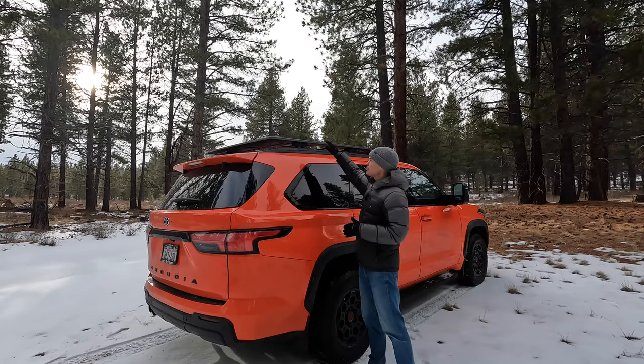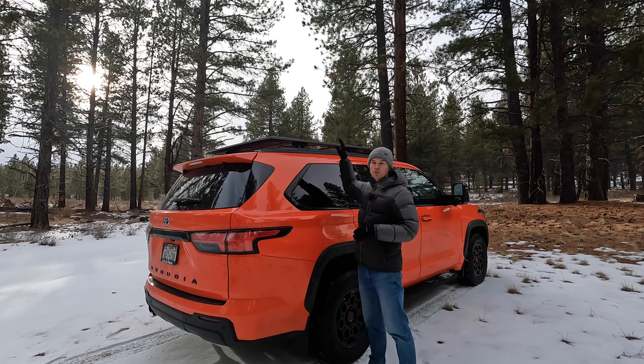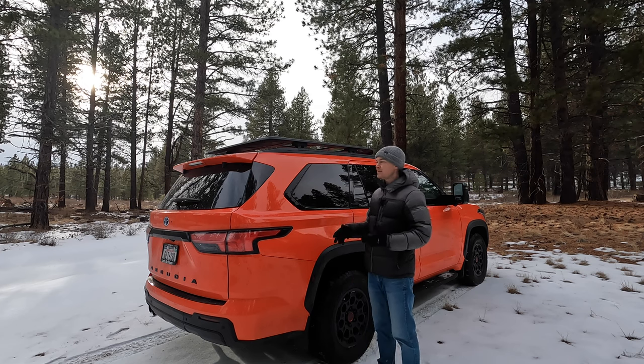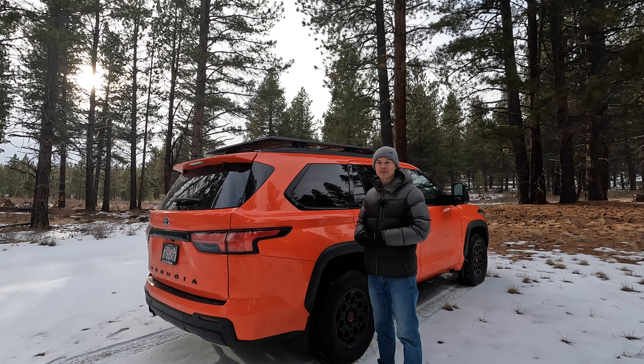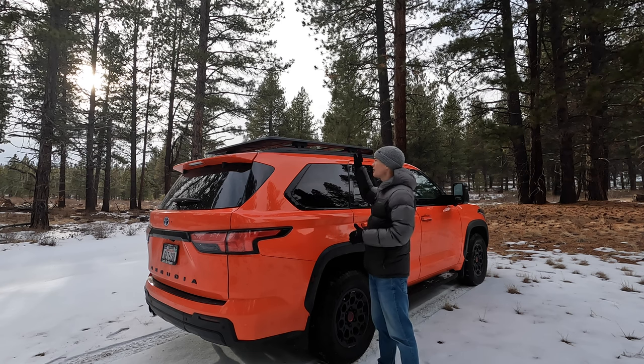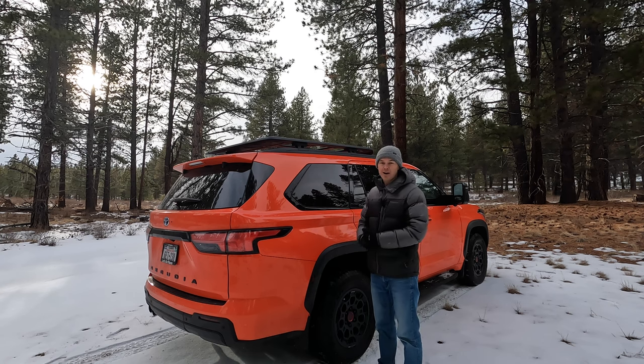This Sequoia is equipped with the optional TRD Pro roof rack, which looks really cool. It's got a nice design to it, matches very well with the TRD Pro image, and it seems to be pretty high quality construction and also very functional. Unfortunately, it generates a huge amount of wind noise when driving at highway speeds — it's deafening inside the cabin. If this were my Sequoia, I would take that off in a heartbeat.